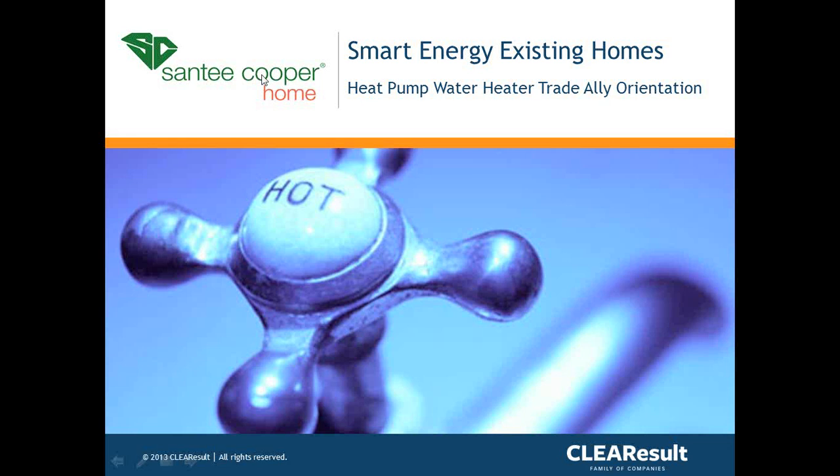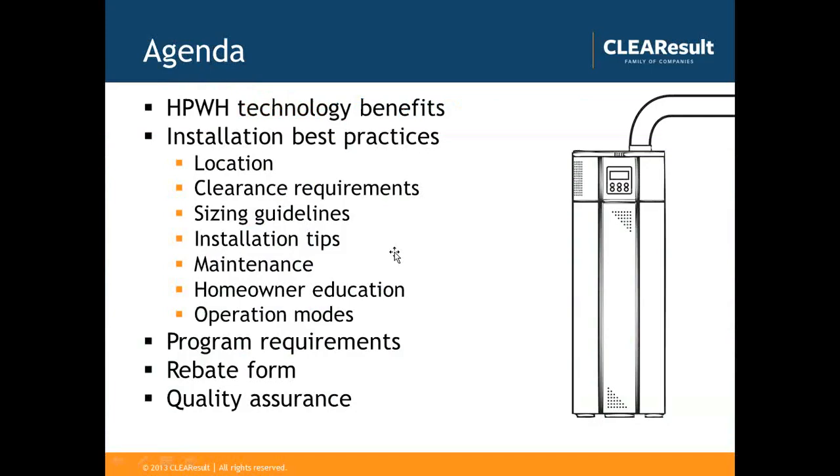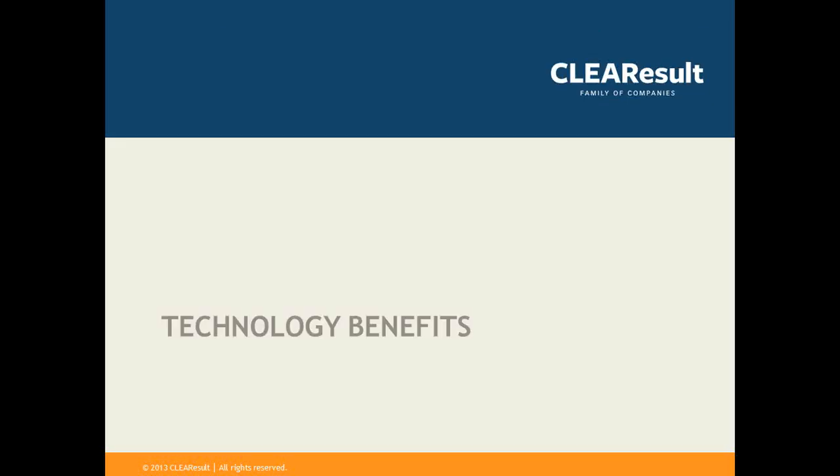Thank you so much. If you guys have any questions, your lines are currently unmuted, so we'll keep this free-flowing as long as there's not too much noise interference. Feel free to jump in during the presentation. Today we'll be discussing the heat pump water heater technology benefits, installation best practices, the program requirements that Sandy Cooper has outlined, the rebate form, and the quality assurance component tied with their program.